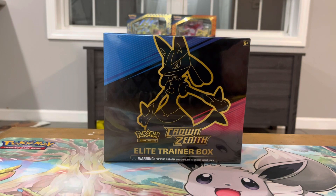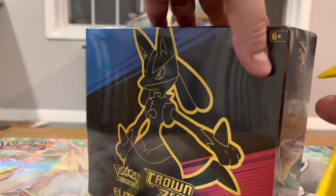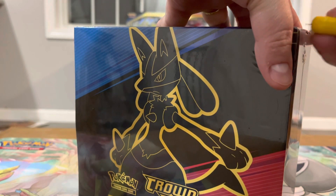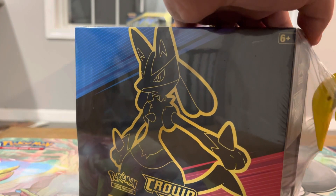Hey y'all, how's it going? Jim Trader Corey here. Crown Zenith is out finally, so I have an ETB to start off with today and we're just gonna crack right into it. I've been super excited for this to come out — the gallery for this is absolutely ridiculous and I want to collect like all of it.